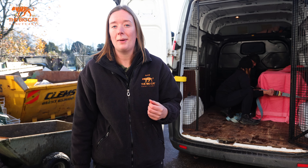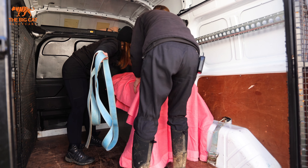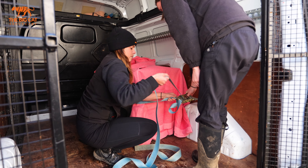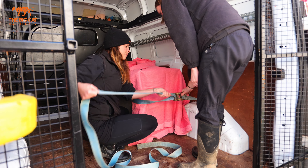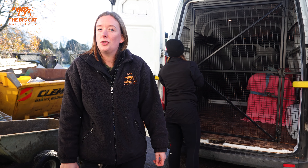Leia is all loaded up and we're just getting her strapped in. She's got a nice blanket over the crate just to keep her calm and keep it dark in there, so hopefully it'll be a nice calm journey — she does seem very settled already. We're now heading back to the Sanctuary to get her settled into her new home next to Luca.